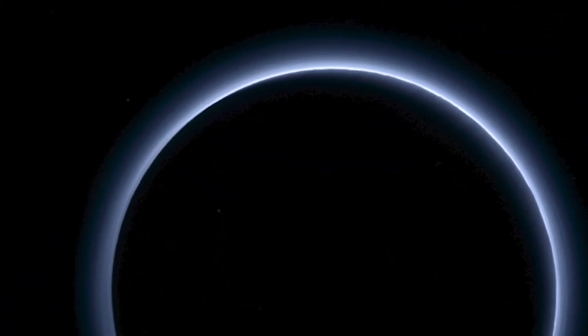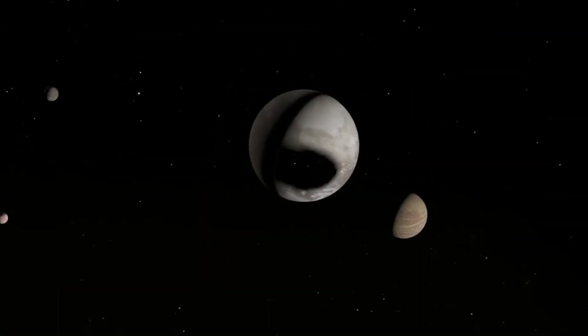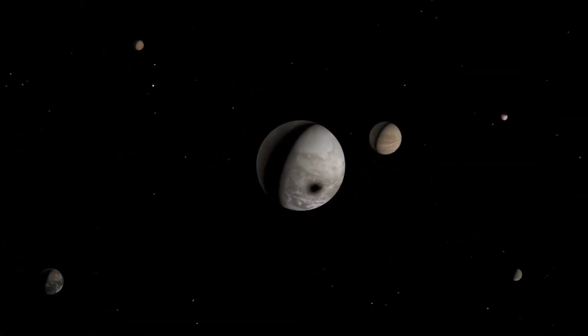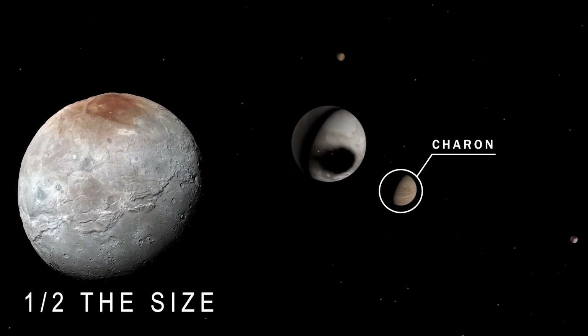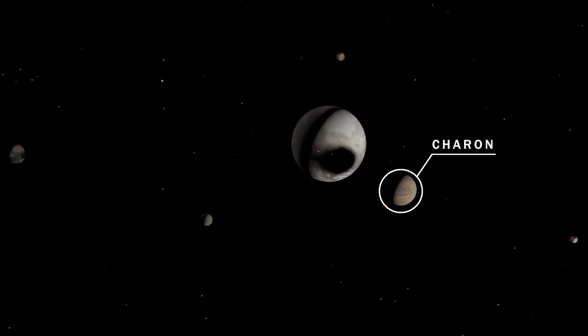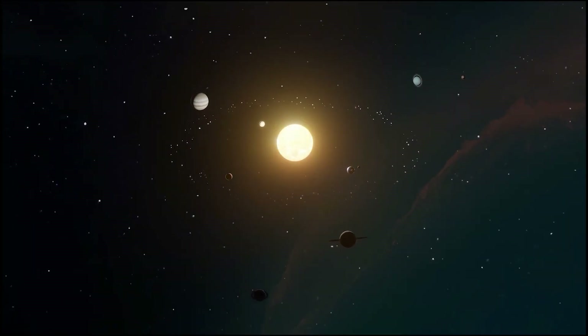Giving Pluto its blue skies. Pluto has five moons, with the biggest one called Charon, which is about half the size of Pluto itself. The other four moons, named Nix, Hydra, Kerberus, and Styx, are way smaller.